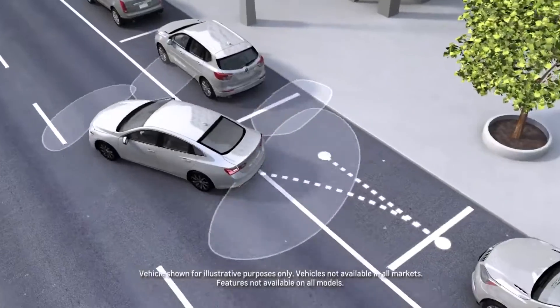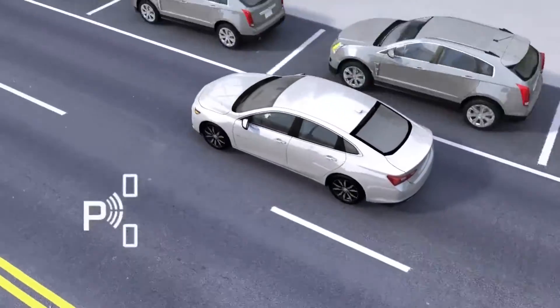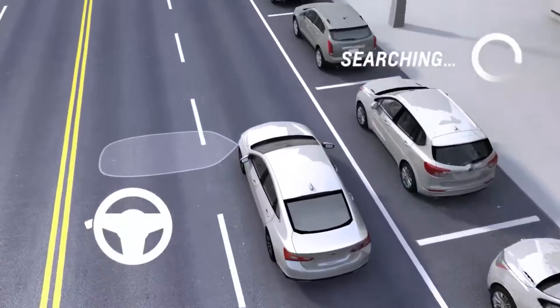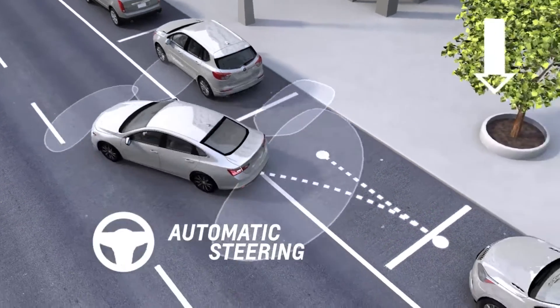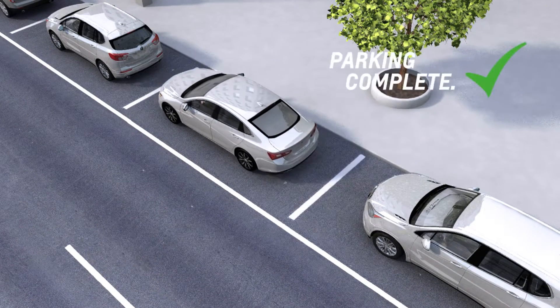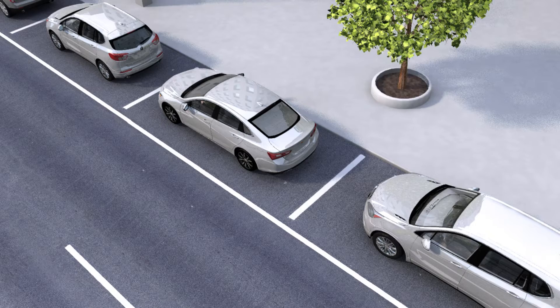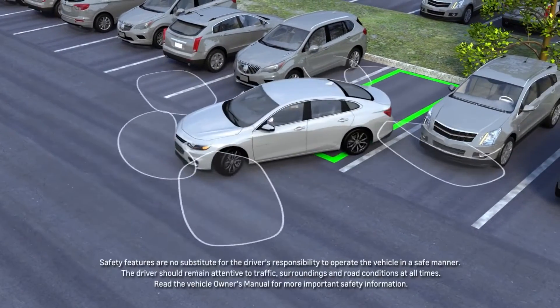Enhanced Automatic Parking Assist: Once the system locates a suitable parking space, you shift, accelerate, and brake while the system does the steering — it's that simple. If your vehicle is equipped with Enhanced Active Park Assist, you also get help getting out of a tight parallel parking spot, as well as assistance in reverse perpendicular parking.